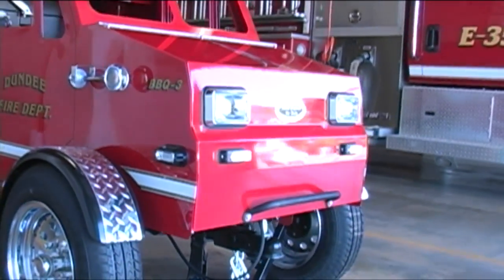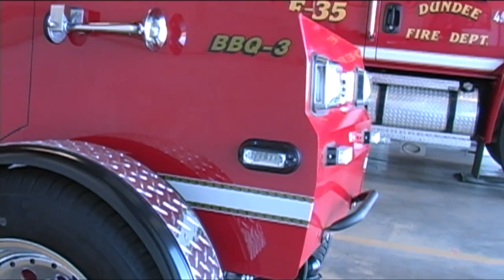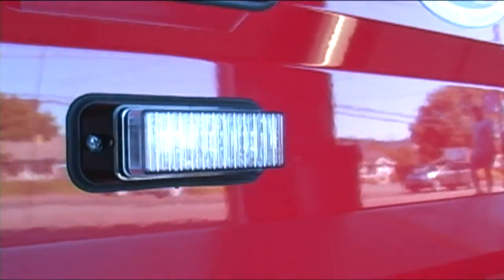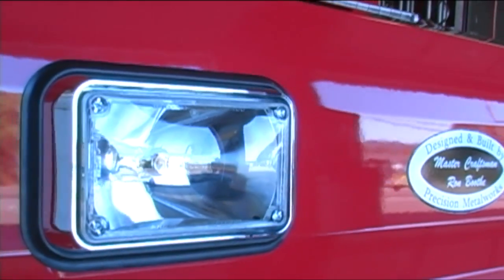It has the special designation BBQ-3. The vehicle itself has a variety of lighting put into it, as you can see here as the camera swings around — all of which is fully functional.